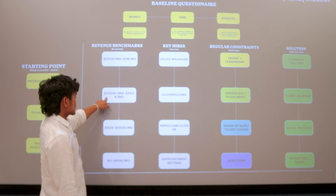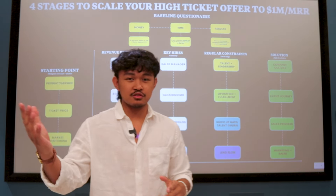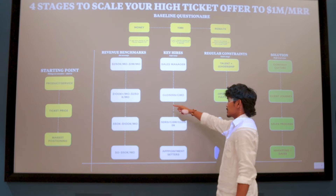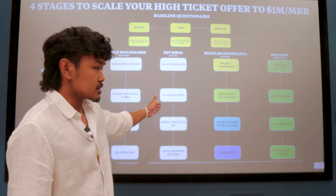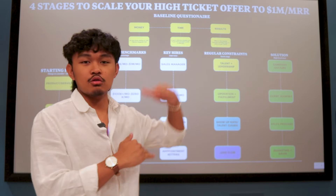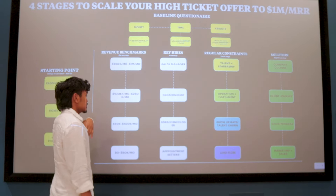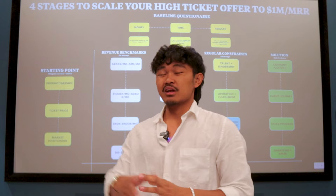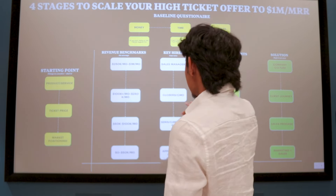Now let's talk about stage three: 100K to 250K a month. For key hires, it's closers and a CMO — a chief marketing officer. At this point you want to slowly transition toward building your brand and company culture to scale further. I've spoken with multiple people doing 100 to 150K months and it varies. Some have very high-ticket offers locked into multi-year contracts; some have high velocity B2C models.